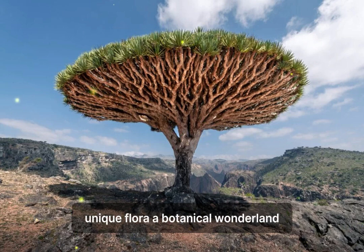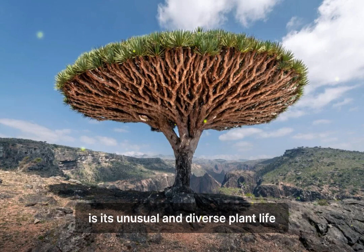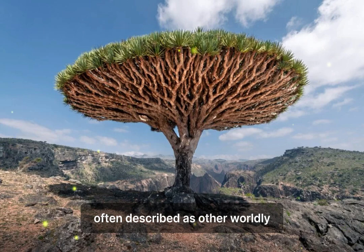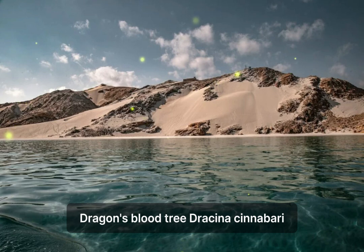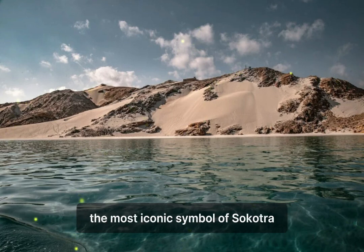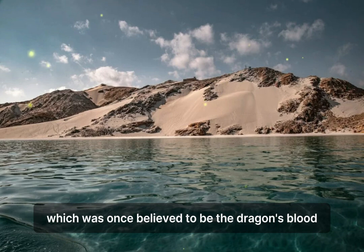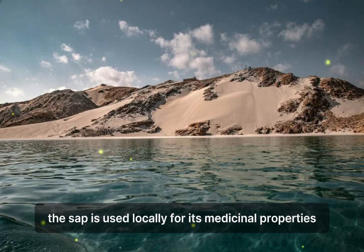Unique flora: a botanical wonderland. One of the most striking features of Socotra is its unusual and diverse plant life. The island's flora is not only unique but also visually stunning, often described as otherworldly. The Dragon's Blood Tree (Dracaena cinnabari) is perhaps the most iconic symbol of Socotra. With its umbrella-shaped canopy and crimson sap, which was once believed to be dragon's blood, this tree looks like it belongs in a fantasy novel. The sap is used locally for its medicinal properties and as a dye.